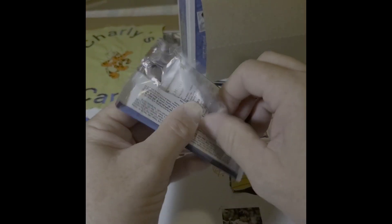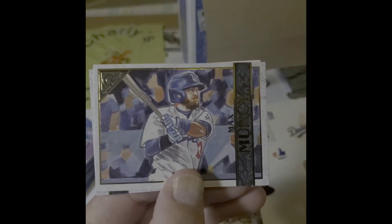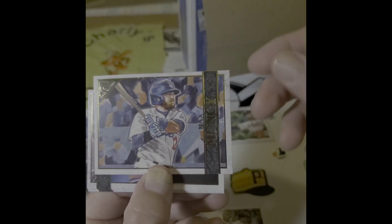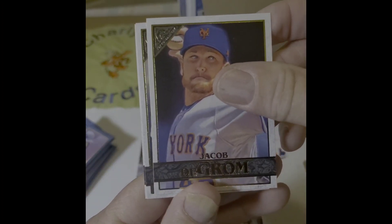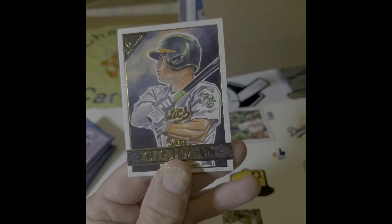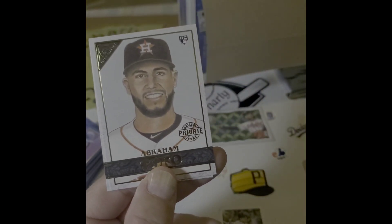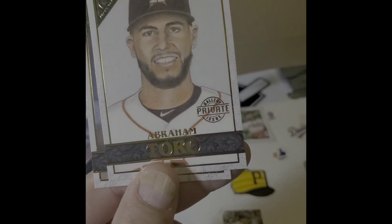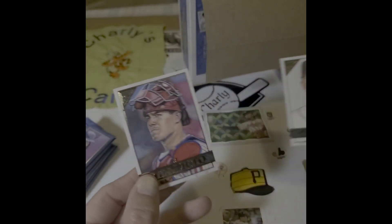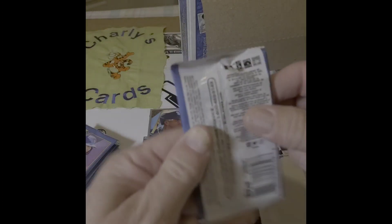Hope everybody's well. I know it's becoming increasingly more difficult now that it's off-season for everybody to participate in purchasing baseball cards. I hate to see people driving all over town looking for cards when it probably won't happen now. Your best bet — go to your LCS. Only place that's got cards.